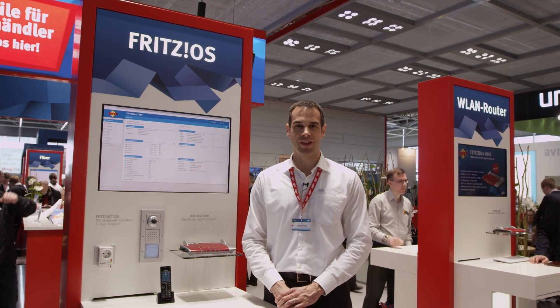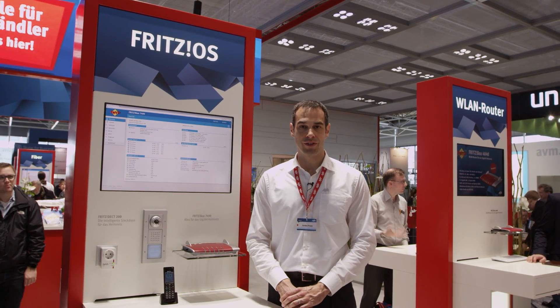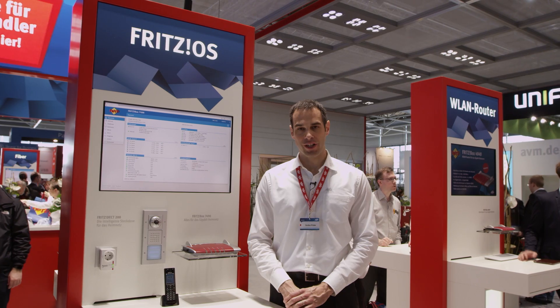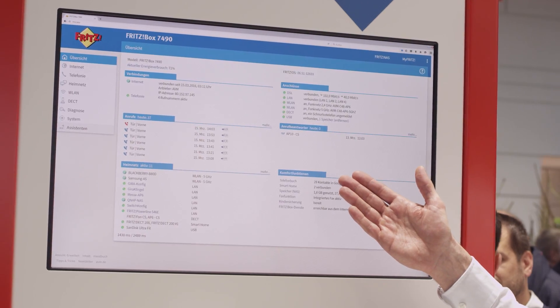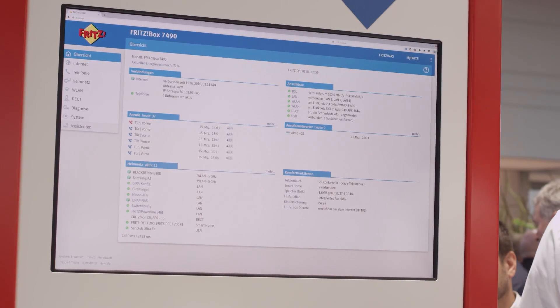Soon you will be able to use the latest FritzOS in your box as well, as we are currently in the process of making downloads available for all current Fritzboxes, because FritzOS is what can really make your home smart. Over 120 innovations and improvements have been added — for instance the new design and the home network overview where you can see all of your devices at a glance and from where you can update all Fritz products.